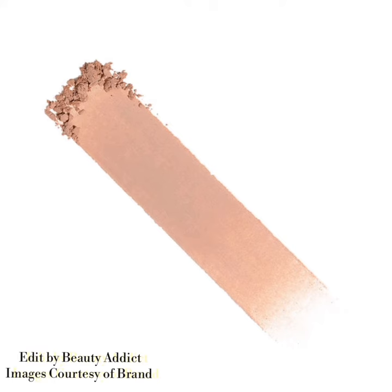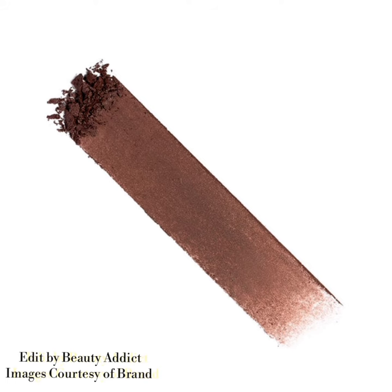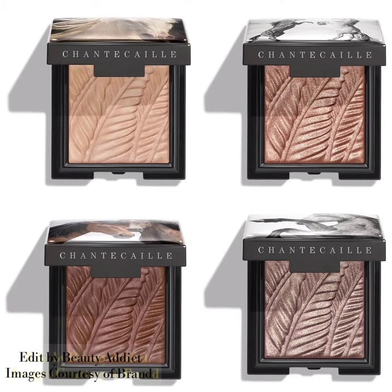Here I am attaching pictures and swatches of this new collection. I hope you like this video. If you like this video, please give a big thumbs up, subscribe to my channel, and hit the bell icon so you will be notified of the latest makeup news. Till then, stay tuned, stay connected, and keep watching. Thank you so much for watching, bye!